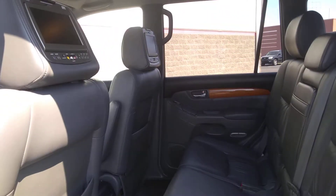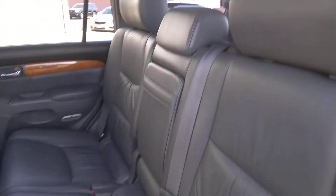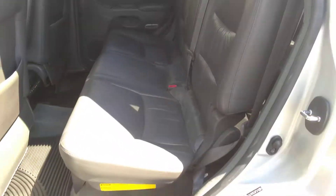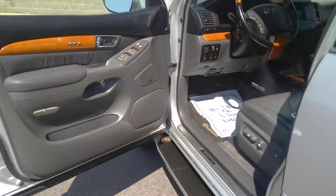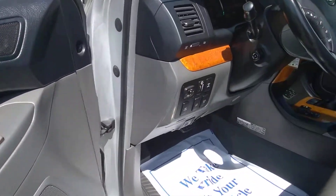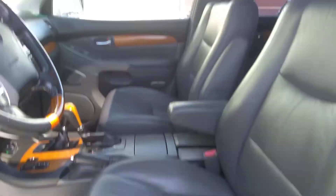I'll show you the inside a little bit here. You got the TVs in the back, you also got third-row seating, sunroof, and power seats.